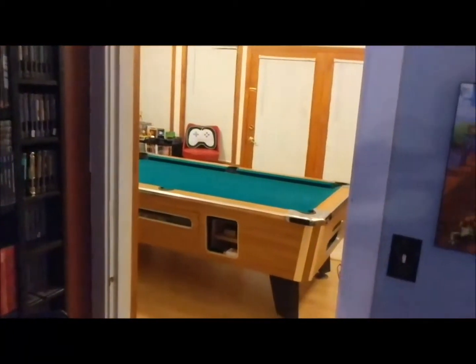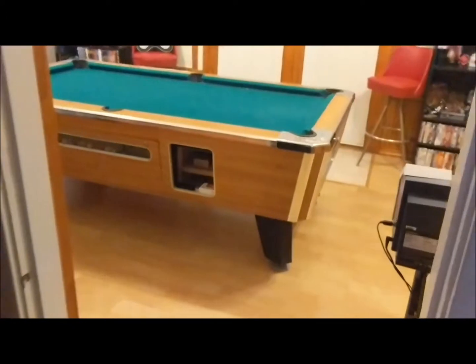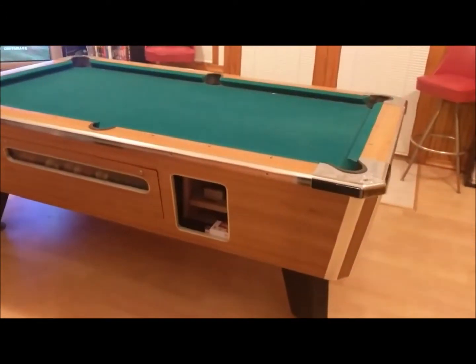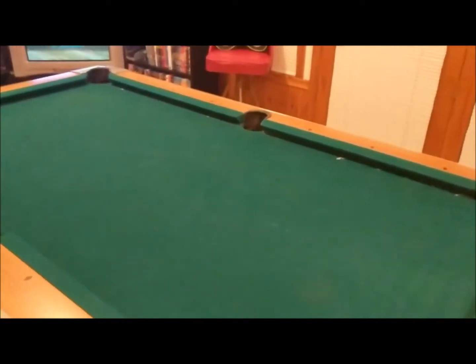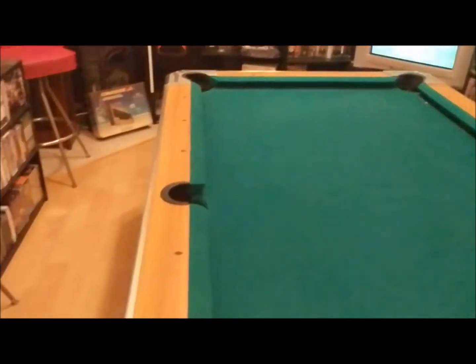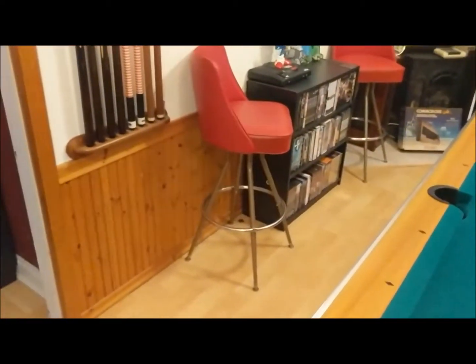That pretty much brings it to the living room — but we're not finished, there's still more. From the living room, we cruise on over to the next room which has my pool table. I like to host pool tournaments, and we're going to start from one end and creep our way to the other.